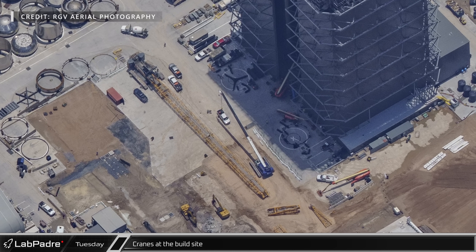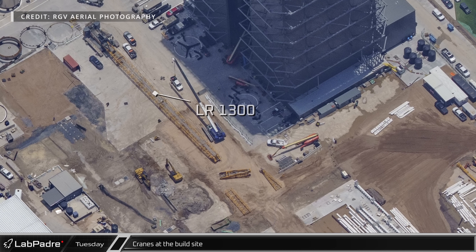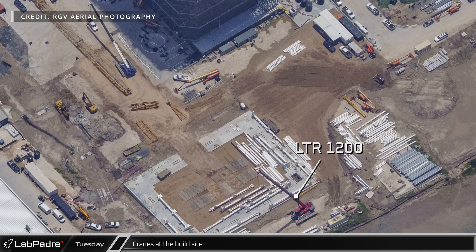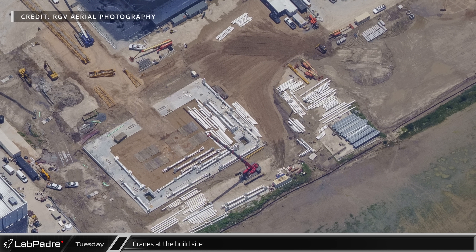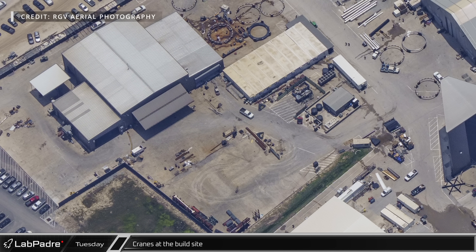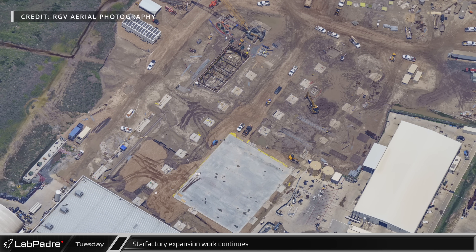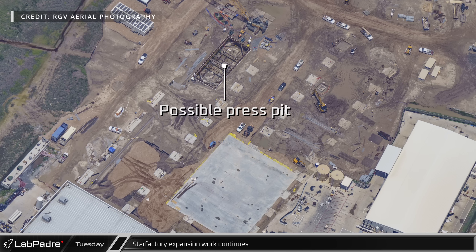At the build site, the new LR-1300 was part way through its assembly process Tuesday, while the red LTR 1200 was working to stage the steel for the first level of the new Mega Bay, allowing for quick and easy installation once the new crane is ready. Cleanup continues around the ground fabrication building, likely in preparation for Star Factory expansion in the near future, with foundation work still moving forward including additional work in the possible press pit.